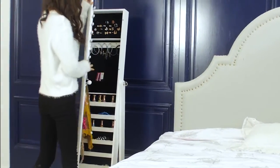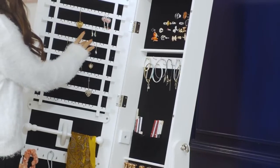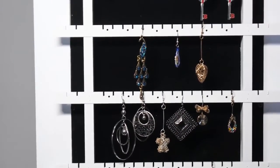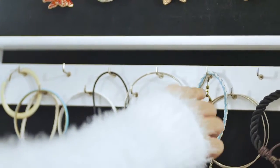BT Expert full-length glass shovel mirror features large space for jewelry storage. This design offers 144 earring slots, 48 earring holes, 48 necklaces and bracelet hooks.